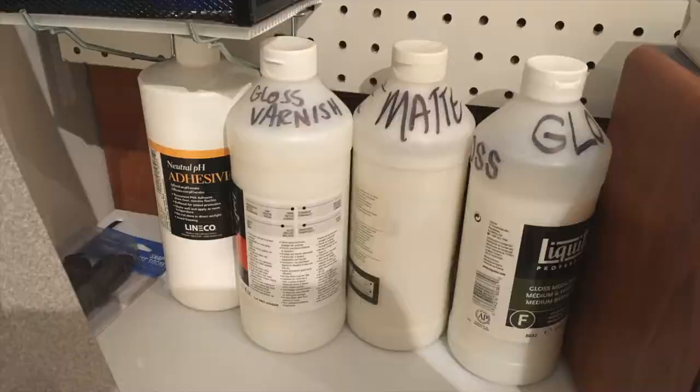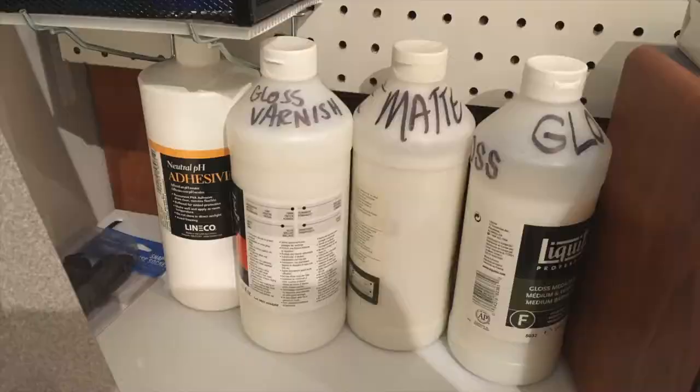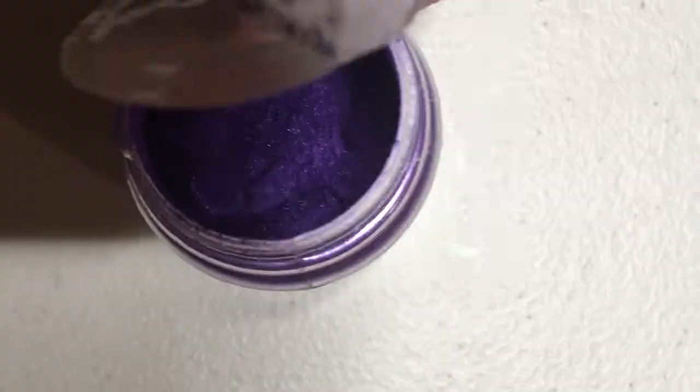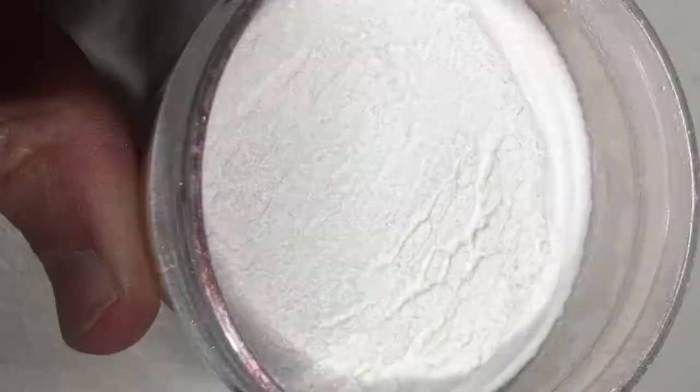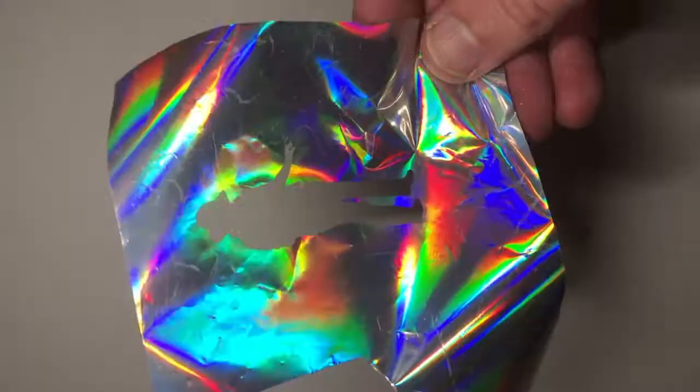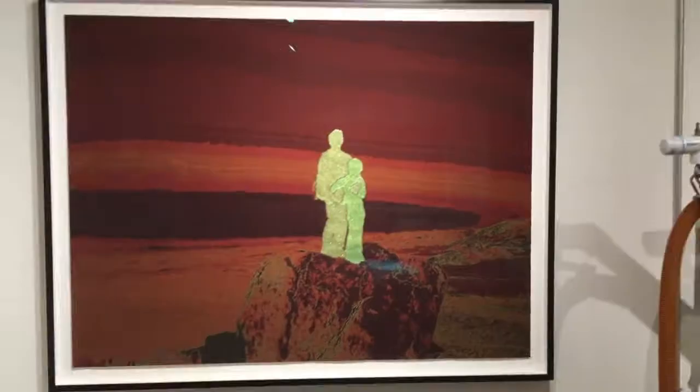I use a mix of traditional artists' media, automotive or sign painter supplies, and crafting stuff. I am affected by a form of synesthesia, so colors are extremely important to me. By combining the various elements, I create deliciously flavored concoctions.